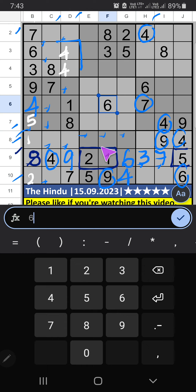8th grid — 3 numbers are remaining: 3, 8, 7. Column F has 3 and 8, so 3 and 8 can't come in this cell; they will come in one of these cells. Then only 1 number is remaining: 7 — 7 is confirmed. 3 and 8 will confirm later. 8th row has 3, so 3 can't come in these cells. Column B also has 3, so 3 can't come in this cell. Then 3 is confirmed here.